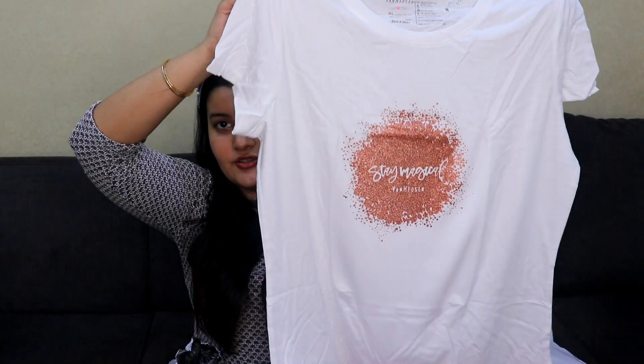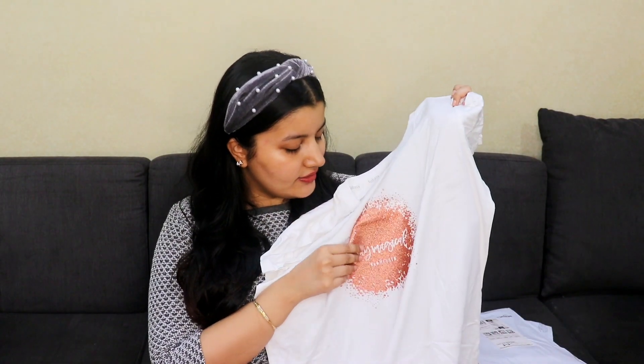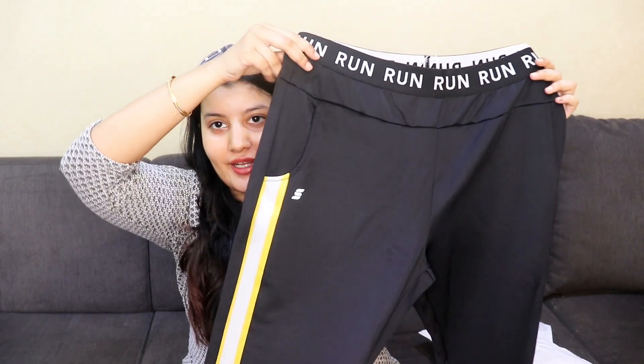The next top is by Van Heusen — it's white with a print on the front that says 'Stay Magical' in glitter, which looks really pretty. You can style this with every pair of jeans, throw a jacket on top, or wear it on its own tied up with a nice bag. You can even wear boots with this and make it a complete winter outfit — a simple yet chic t-shirt you can wear pretty much anywhere.